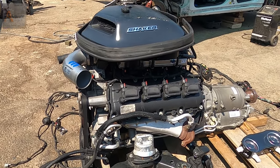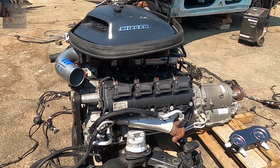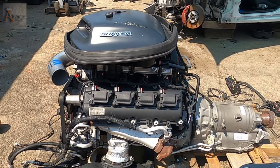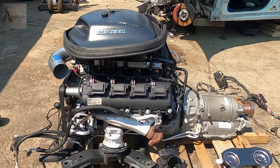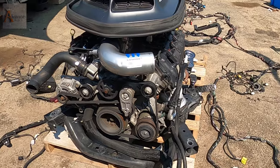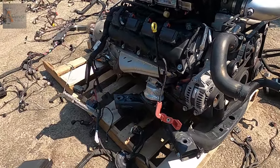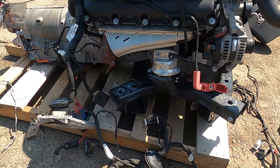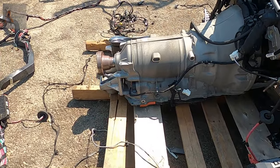Here's the thing guys — when you purchase a shaker, the shaker package off the lot, it's an upgrade and the shaker package comes close to $10,000 when you buy it brand new. That's an upgrade.